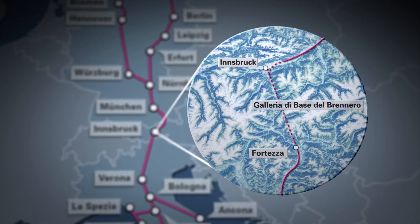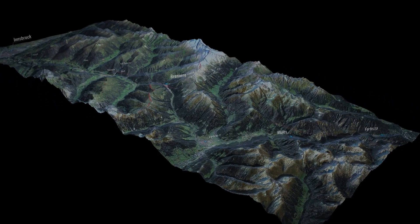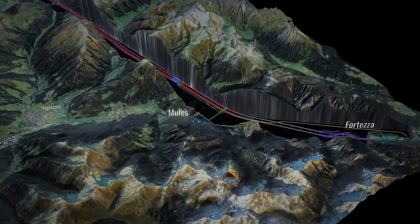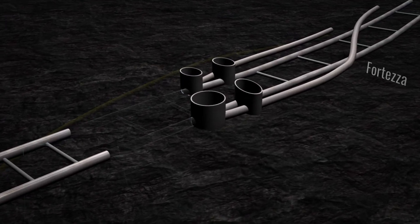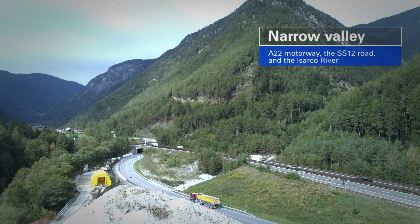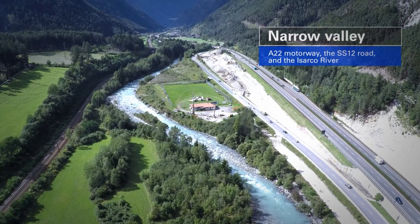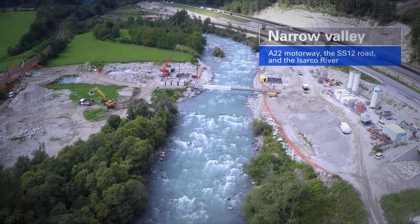The Brenner Base Tunnel is one of the largest infrastructure projects in Europe. Our section, Lot H71, the Isarco River Underpass, plays a crucial role connecting the existing railway system to the new high-speed, high-capacity line. This section is situated in a narrow valley near Forteza, where we had to tunnel beneath key infrastructure like the A22 motorway, the SS-12 road, and the Isarco River itself.